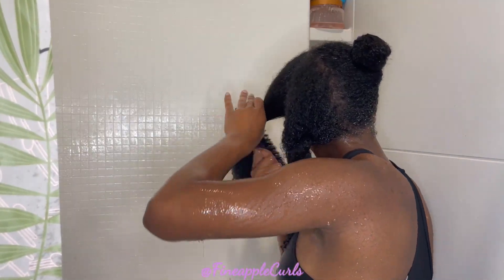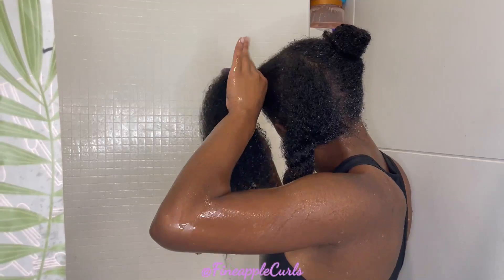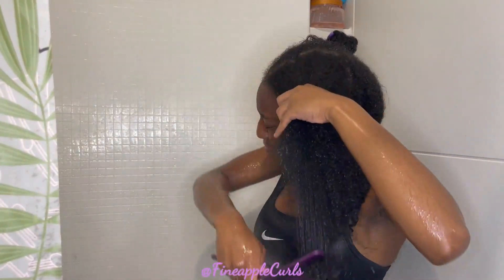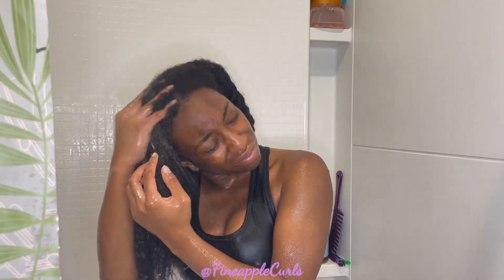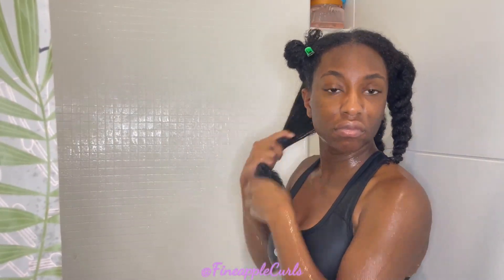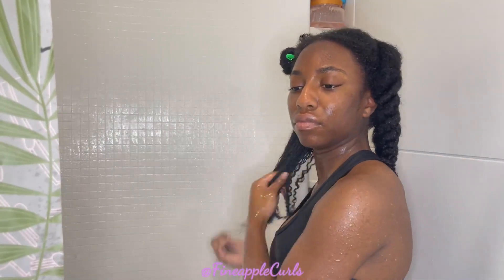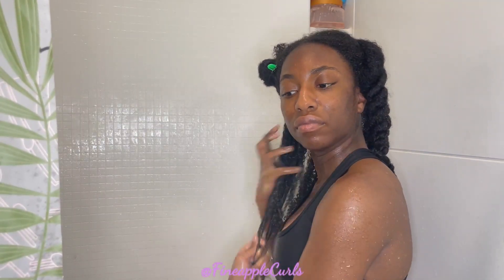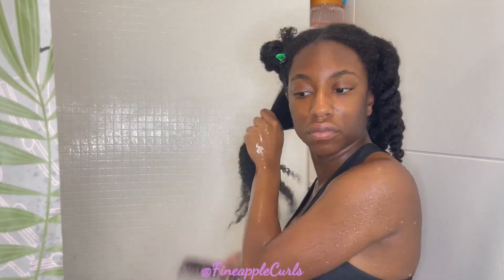I'm speeding up this part because I'm sure y'all don't want to watch me detangle for a full 30 minutes. I showed the camera earlier that I'm using the African Pride Moisture Miracle Conditioner, and I actually like this conditioner. It has really good slip — if you don't know what that is, it's basically how easily you're able to detangle your hair and glide a comb through it without snags. It detangles my hair really easily and absorbs easily because it's not a heavy butter — it's more watery in consistency.